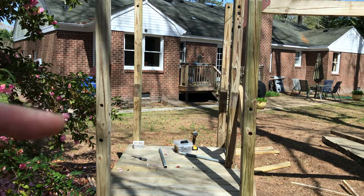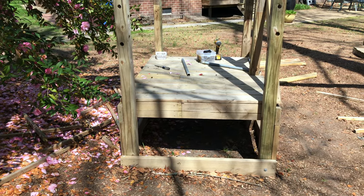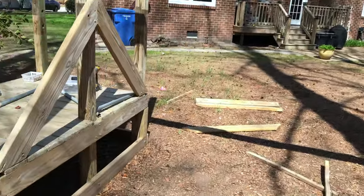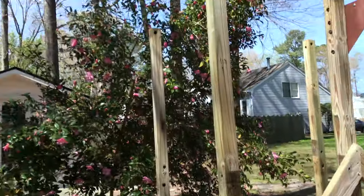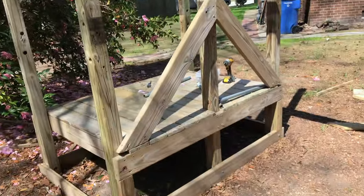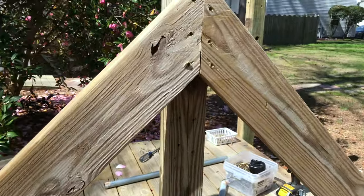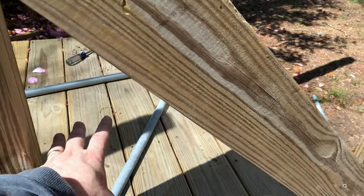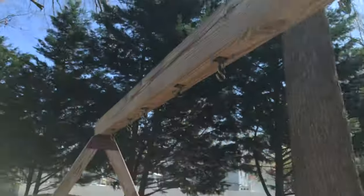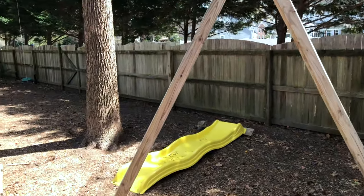This is going to be the coop. I lowered the deck height and dropped it down. I'll put hardware cloth underneath and that'll be open for the ladies to go under during the heat of the day. They'll have that open, and then I'm going to use either T1-11 siding — their door will be here, and I'll use the A-frame of the swing set and put chicken wire across all the way down.